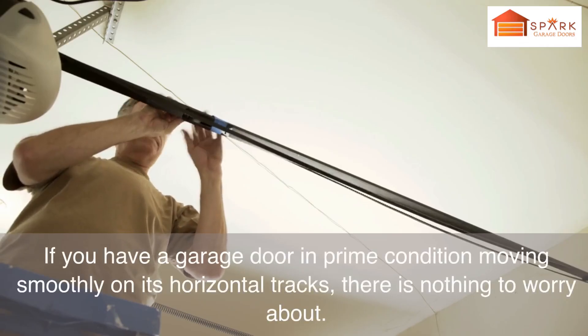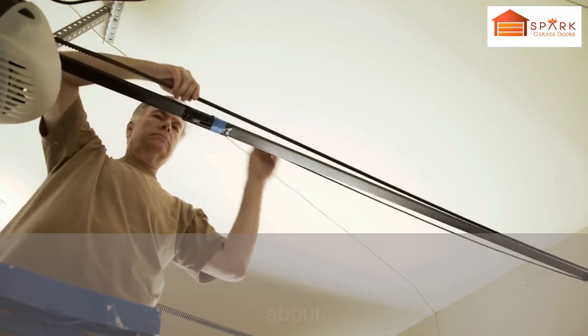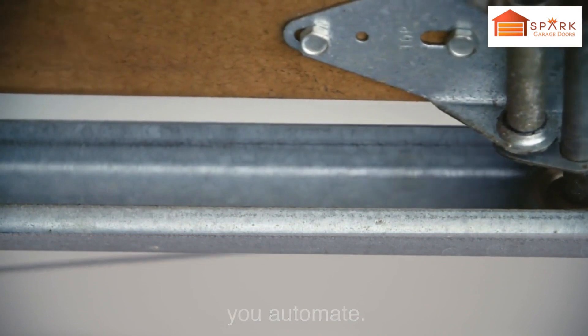Condition of your garage door matters. If you have a garage door in prime condition moving smoothly on its horizontal tracks, there is nothing to worry about. If your garage door has jerky movements or wobbles, you must first call a garage door specialist to repair it before you automate.